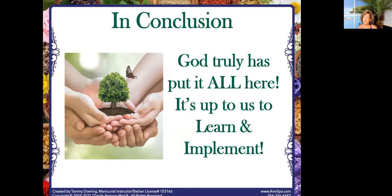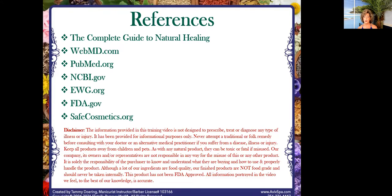In conclusion, God truly has put it all here — it's up to us to learn and implement. I want to thank you from the bottom of my heart for being here. As a gift, if you are interested, we will reach out to you through the replay and give you a free consultation with me. The value is $500 — this is for an hour of my time. What I would love to do is go through your top five products that you have questions about, analyze them, and let you know what's in them. You can go to all of these different websites, and I like to research on very technical sources so I know I'm not getting a bunch of junk.